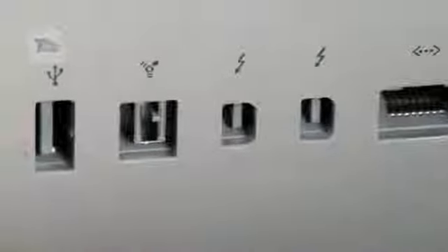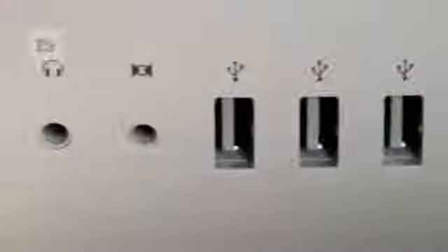The 2011 iMac retains the form factor of the previous generations with its brushed aluminium body and edge-to-edge glass screen. Around the back, the mini DisplayPort is replaced by two Thunderbolt ports, and these are joined by four USB 2.0 ports and a single FireWire 800 port.